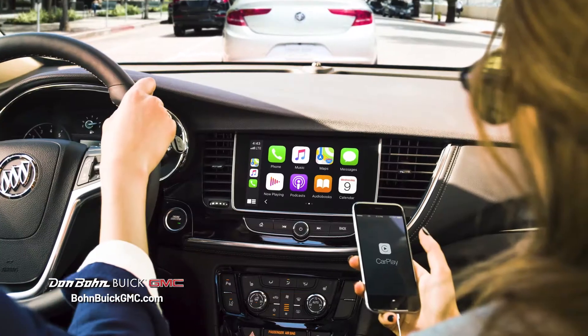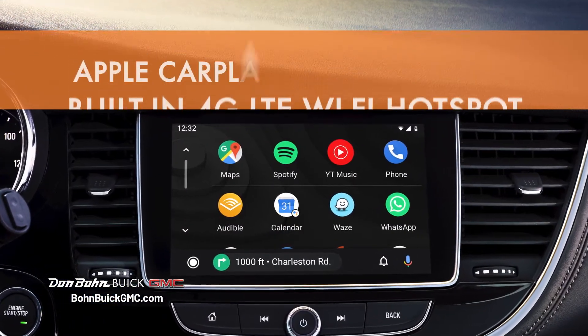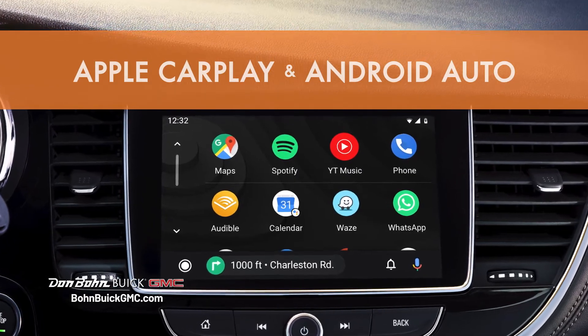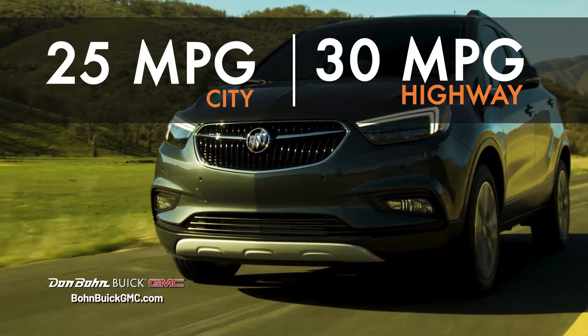Smart. Stay connected on the go with a built-in 4G LTE Wi-Fi hotspot. Plus, Apple CarPlay and Android Auto come standard.